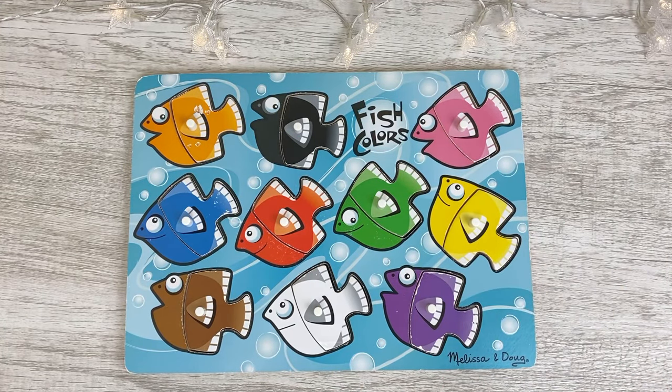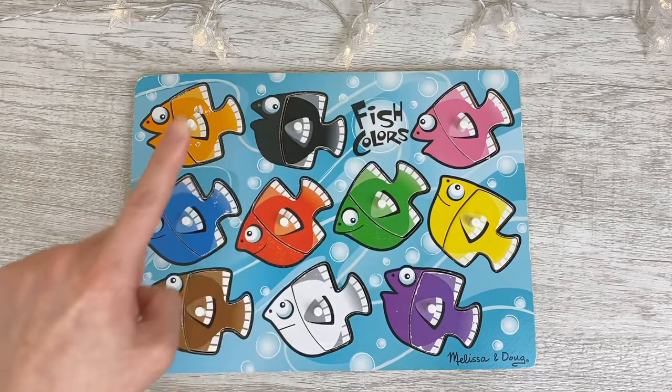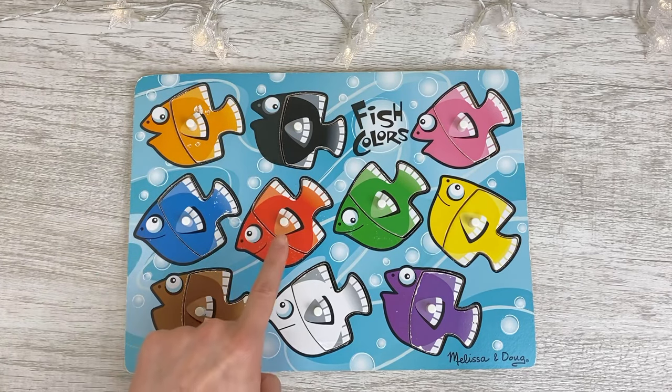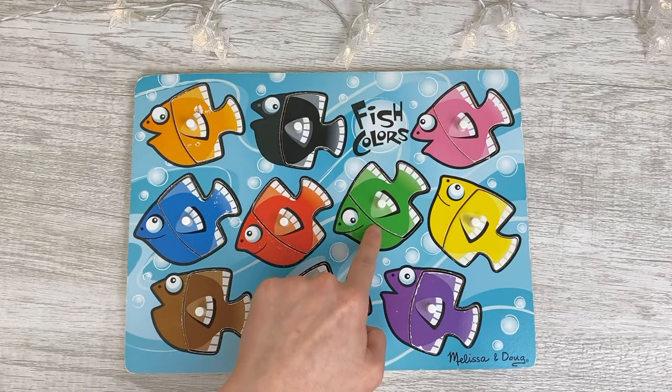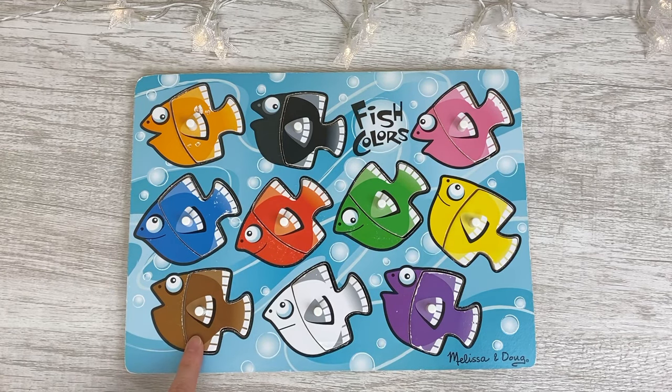Let's say the colors one more time. Orange, black, pink, blue, red, green, yellow, brown, white and purple.